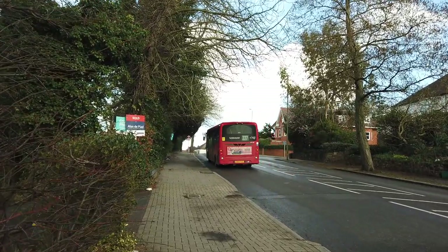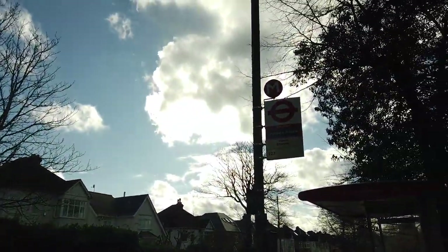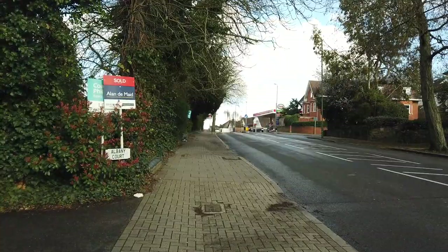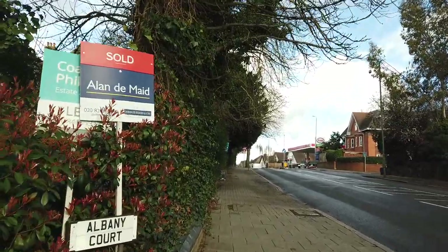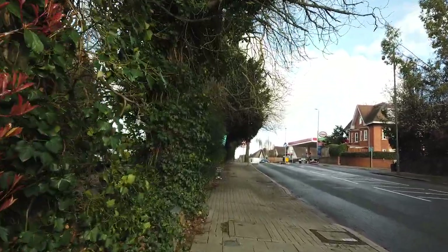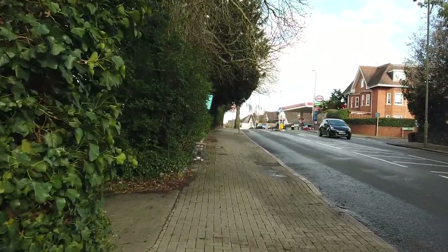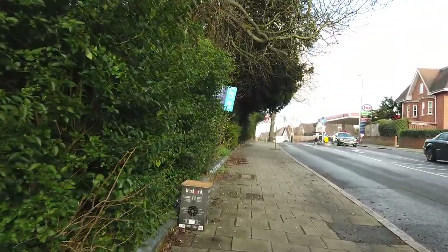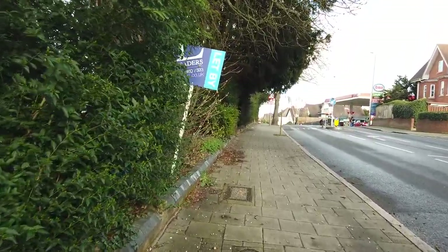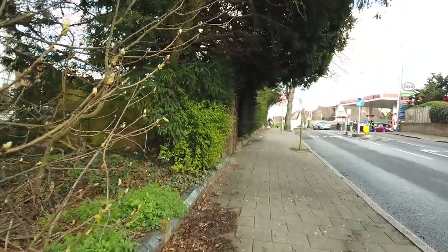We just got off at Ashmere Avenue - three stops on the 227. That bus was full and standing, really really full. I actually waited nearly 20 minutes at the bus stop near Beckenham Junction just because of how awful the traffic was. We're about halfway between Beckenham Junction and Shortlands in terms of the national rail network.